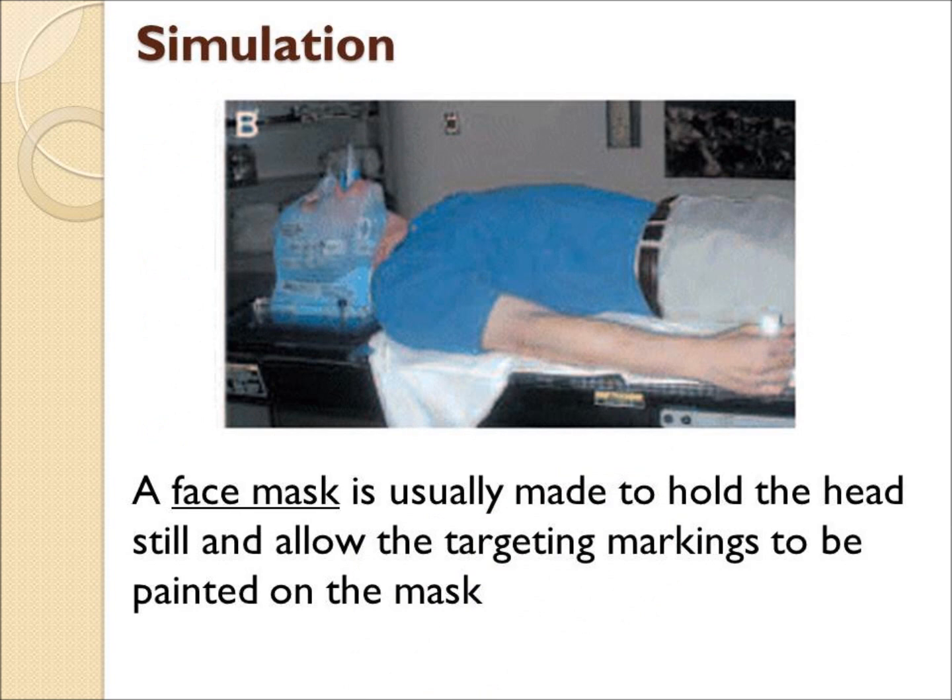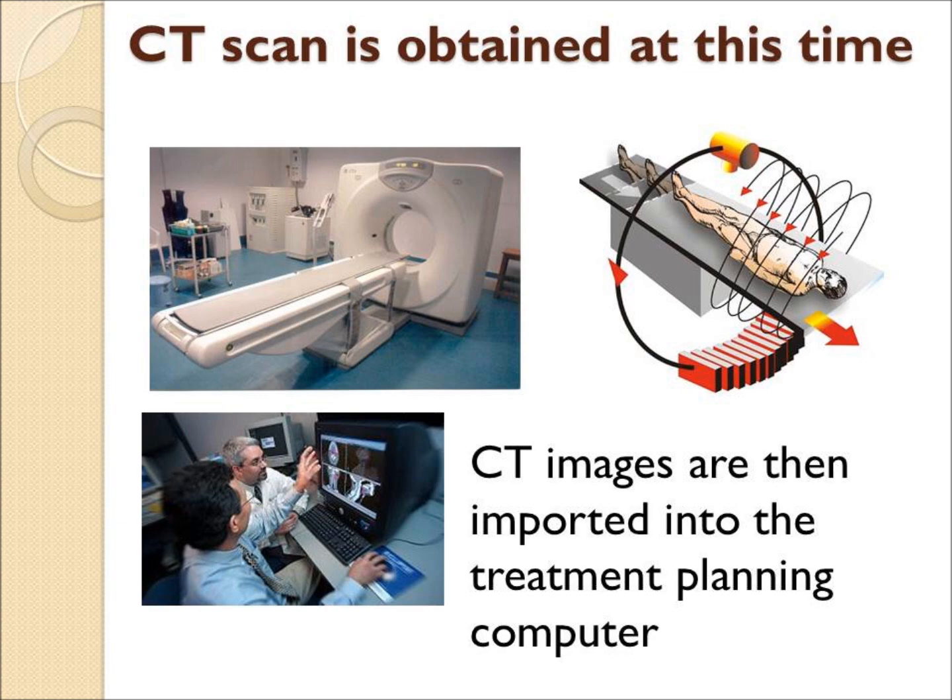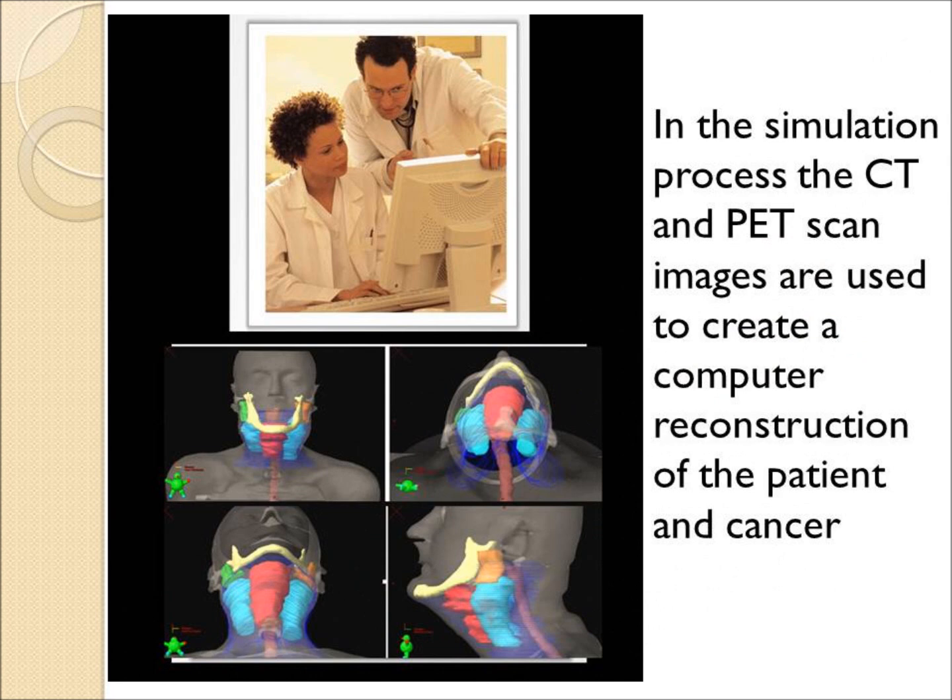At the time of the simulation, a face mask is made to stabilize the patient's head and neck. The patient then has a CAT scan, and the images are pulled into the computer.